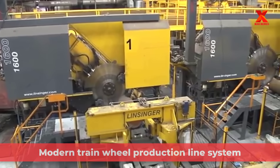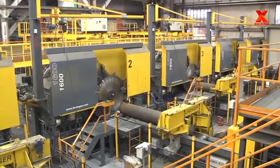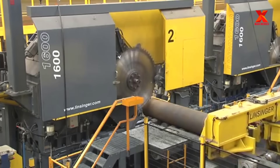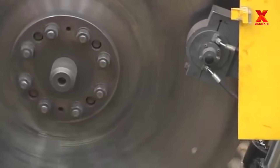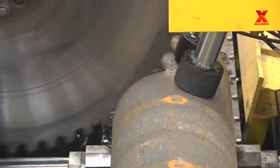Different from many other means of transport, trains run at high speed, have many train compartments, and only run on rails, so absolute precision is required in the production of train wheels, because every small mistake can endanger the whole train. Lucchini's most modern machines and technology can meet that. Right now we're in Lucchini's train wheel factory. This is the most modern train wheel production line system, provided and installed by SMS Mir.